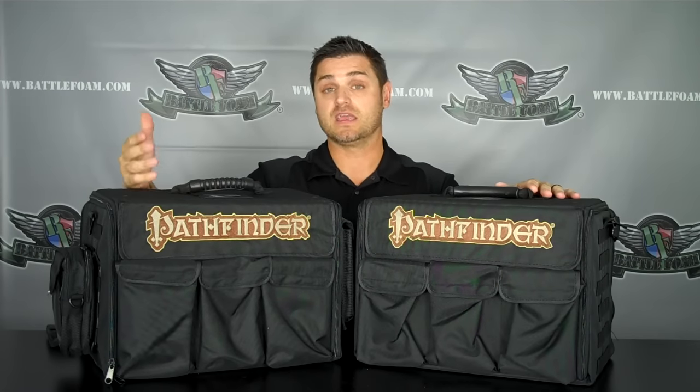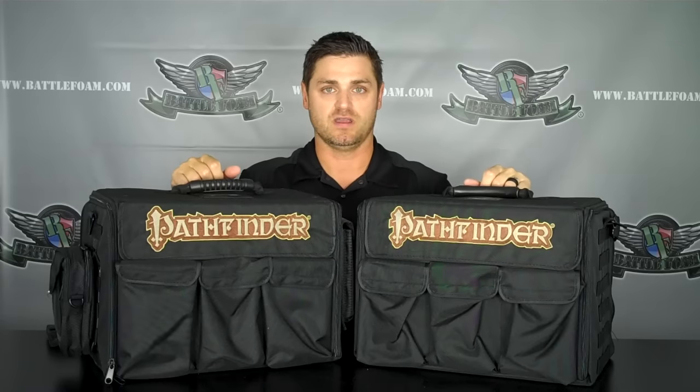Of course it's got to hold all the models that the game makes or that people like to carry, has to have room for accessories, and more than anything — especially with Pathfinder — is the literature: all of the books, expansions, GM boards, and all these things have to fit comfortably inside. The new Pathfinder bag does all of that, plus gives you BattleFoam quality, durability, and of course the lifetime warranty on the foam. So let's jump in and see what you're going to be getting when you grab your first Pathfinder official bag.